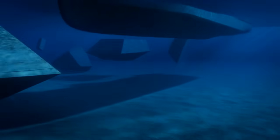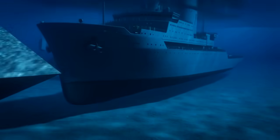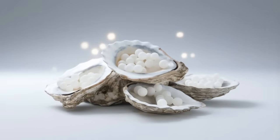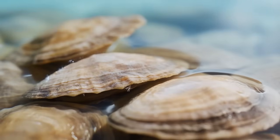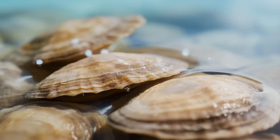Normally, when you sink concrete structures or decommissioned ships to create artificial reefs, it takes two to three years before significant biological colonization occurs. The oyster shells hit that stage in six months. Oyster shells are made of aragonite, a form of calcium carbonate that dissolves slightly in seawater and releases calcium ions.